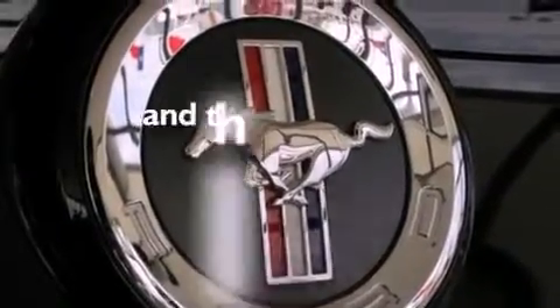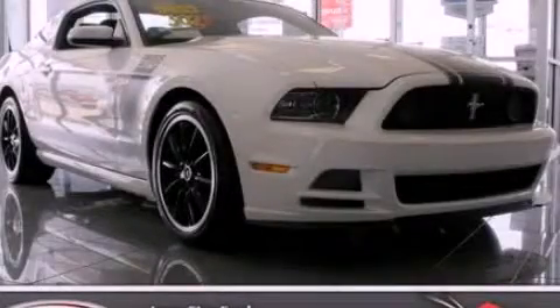This vehicle has fewer than 4,000 miles on the odometer. This automobile won't last long at this price — call and arrange a test drive now.